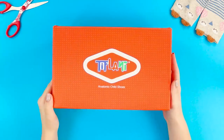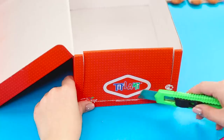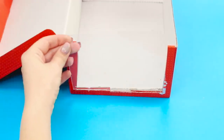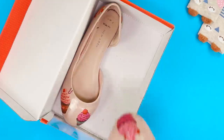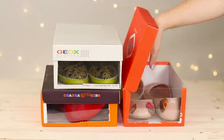Here's another idea. Take a box, a paper knife, and a piece of transparent plastic. Cut a window in a side of the box and glue a piece of plastic to the opening from the inside. Do the same with all your shoe boxes, and don't spend any more time searching for shoes — get what you need right away.